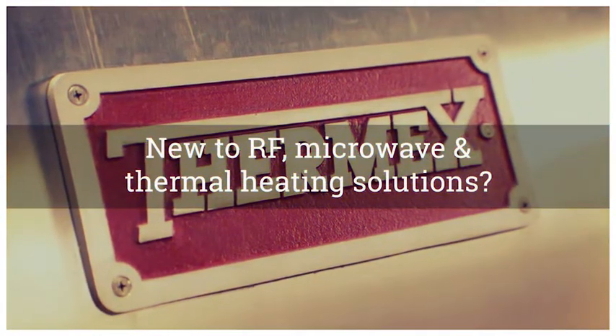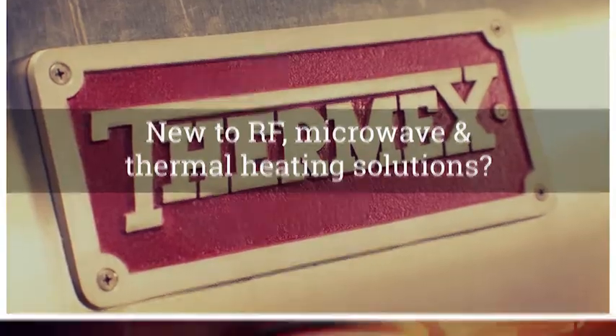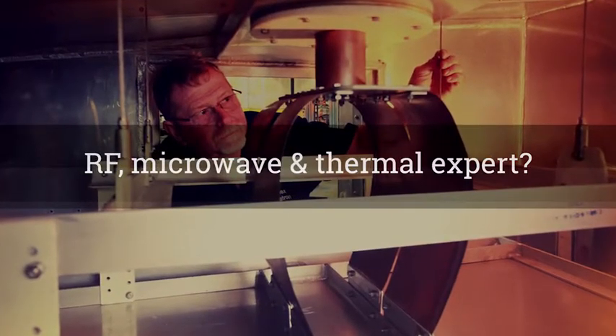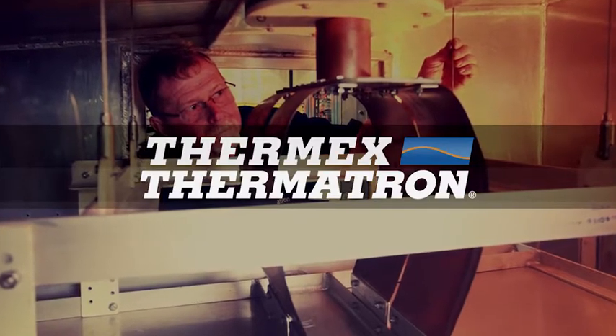Whether you're new to using RF, microwave, and thermal heating solutions in manufacturing your company's products, or an expert in RF microwave and thermal technology's advantages, Thermx Thermotron can be a valuable partner.